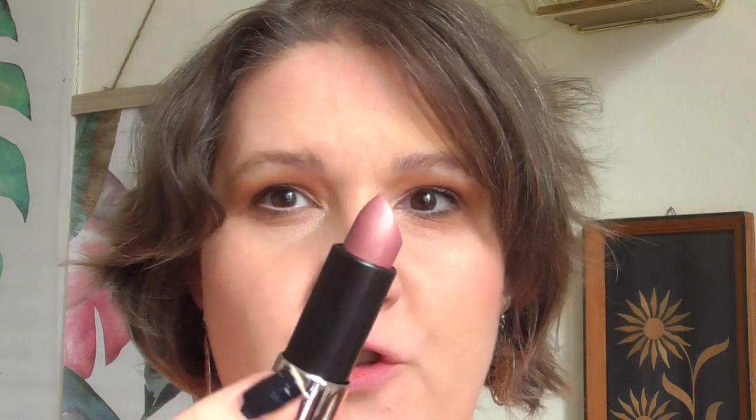09 is Plum Wine. This is a shimmery goldy pink — so beautiful. 09 Plum Wine.